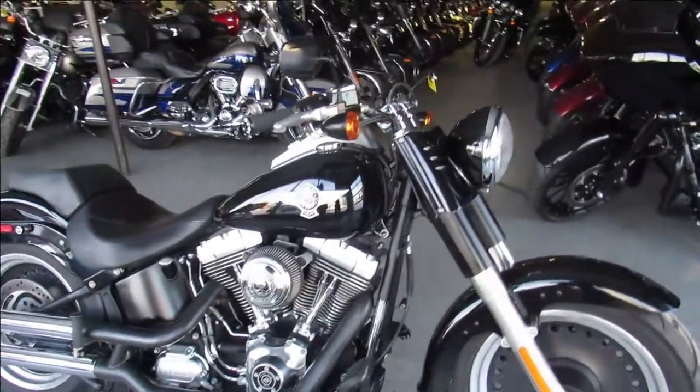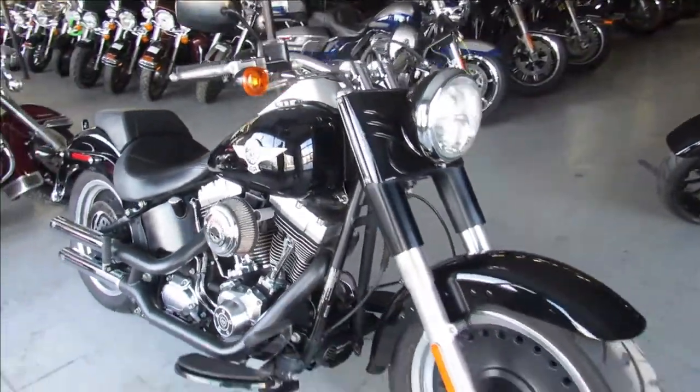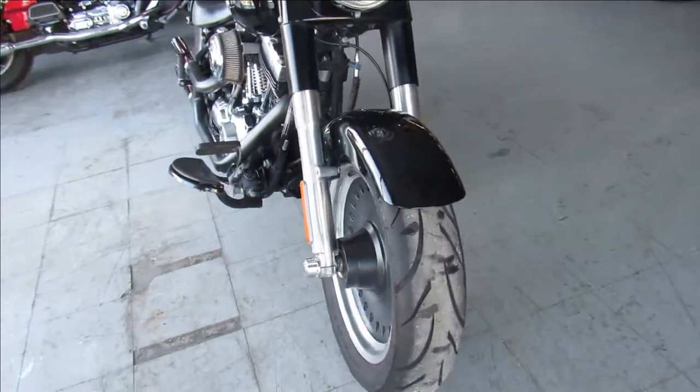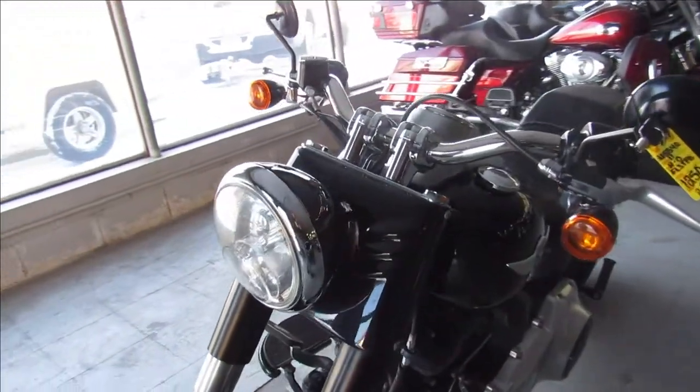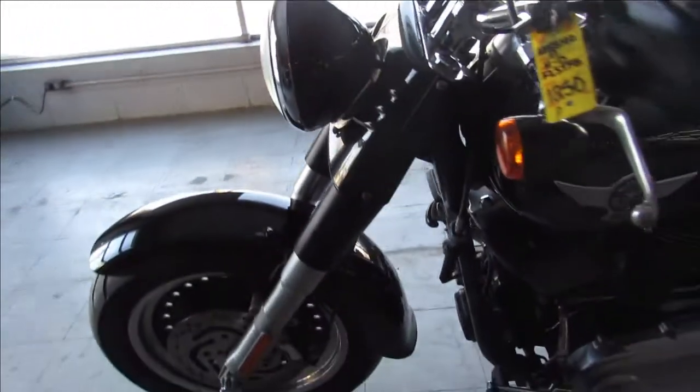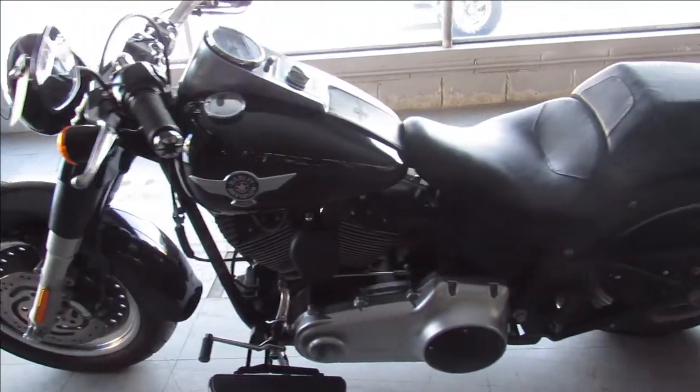Hey guys, ApprovalPowerSports.com here doing some videos on some Harleys we just got in. You're not going to want to miss this one — it's a 2011 Fat Boy with only 3,413 miles on it. You heard it right, 3,413 miles.